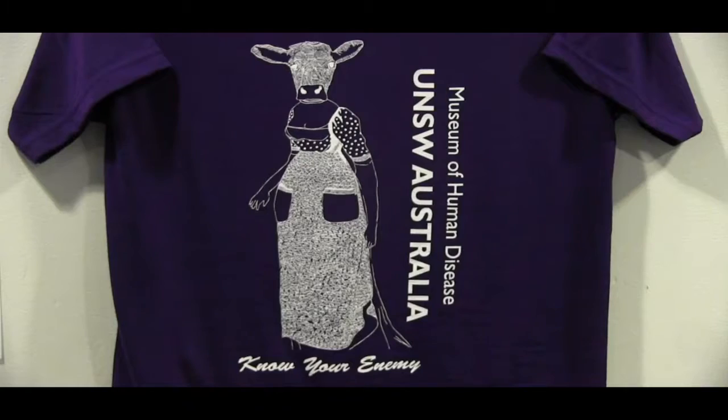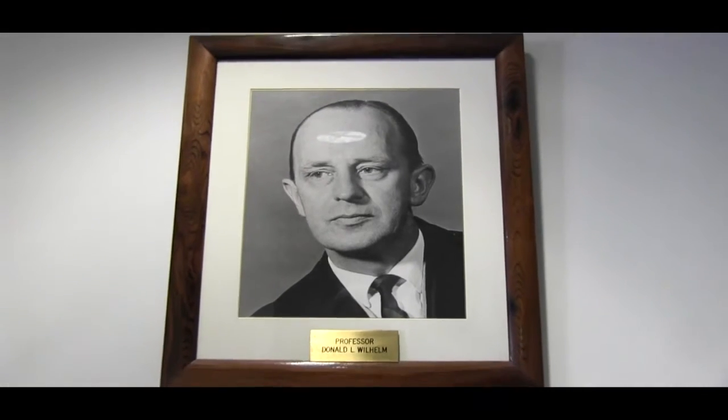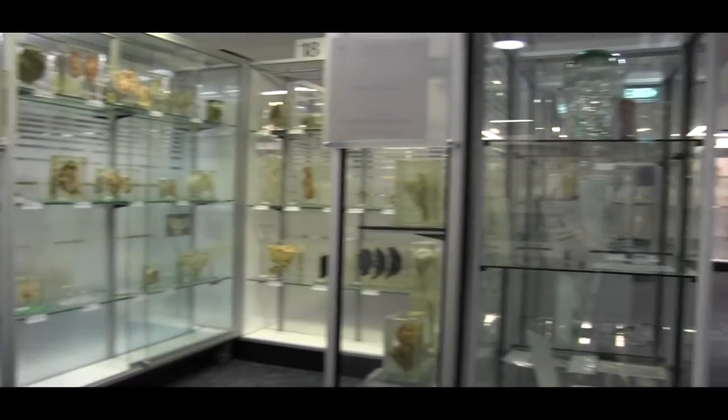The only museum of its kind in Australia to welcome the public. Your visit is a truly unique experience. More than 2,000 specimens of diseased human tissue show exactly what infectious and non-infectious diseases do to the body.